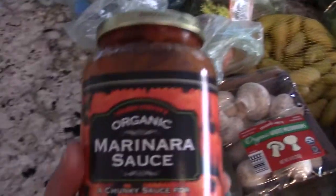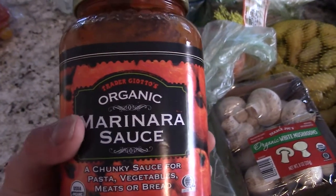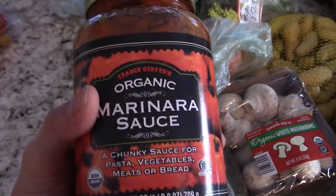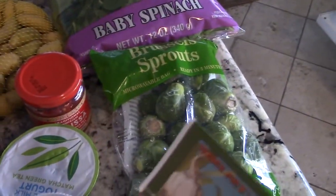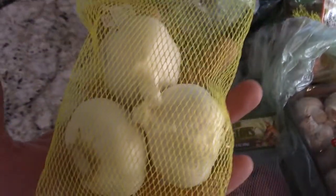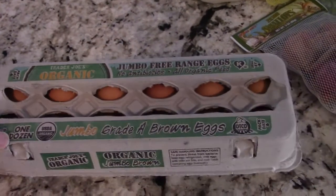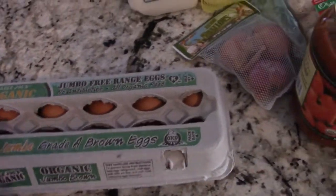Got some marinara sauce for if we make some pastas — whole wheat pastas. This is probably for the Brussels sprouts: you got the shallots right here. You cut them up and put them with the Brussels sprouts. And you always got to get garlic — I love my garlic. Almost done: got the good old jumbo eggs, free-range organic. Great source of protein. Got a 12-pack right here.